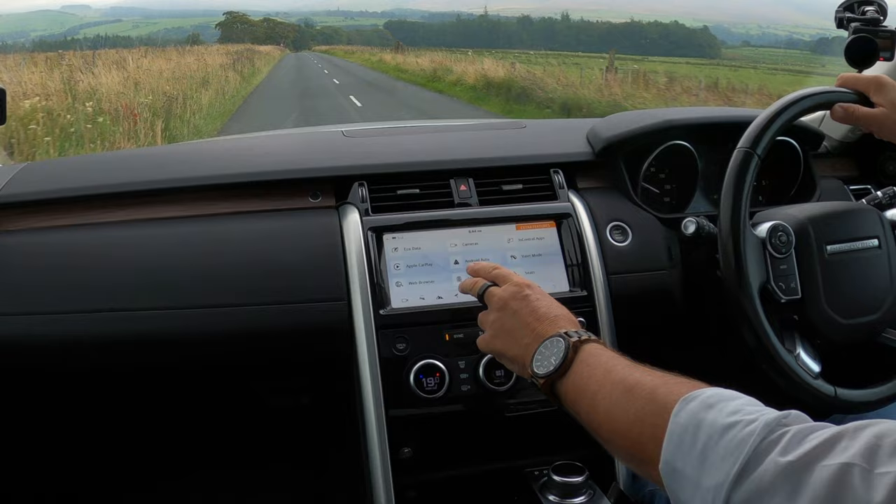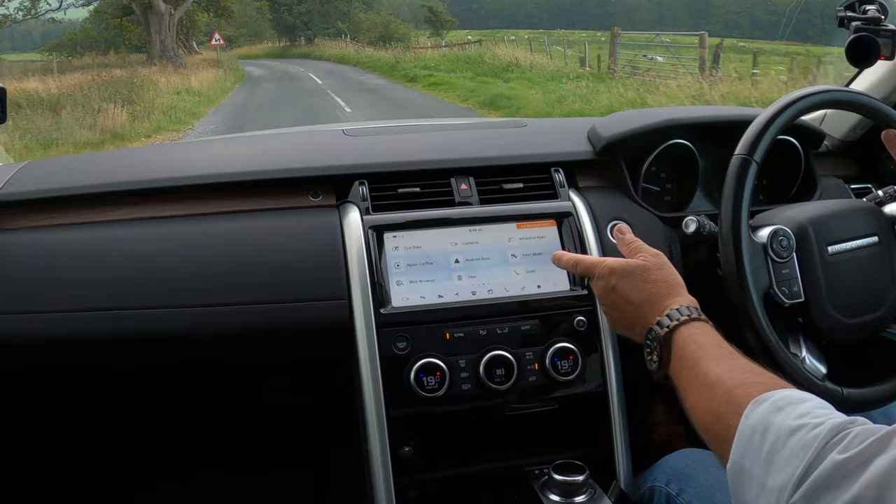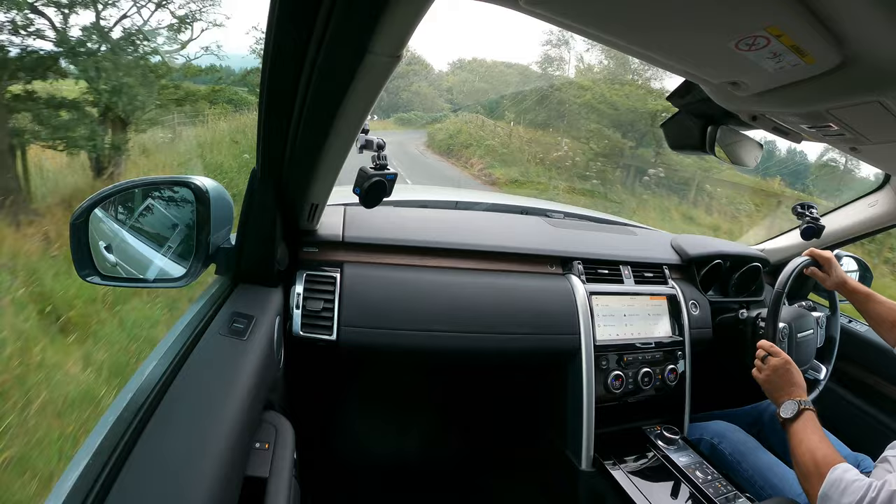The home screen slides along — you've got eco data there. Click on that and there's all your eco data. Go back like so: valet mode, in control apps, Apple CarPlay, which is brilliant.